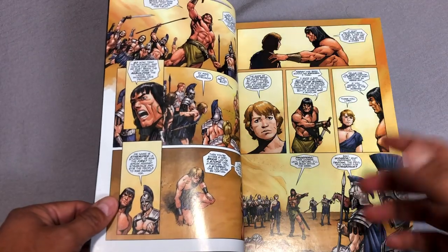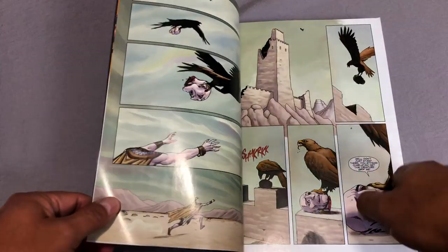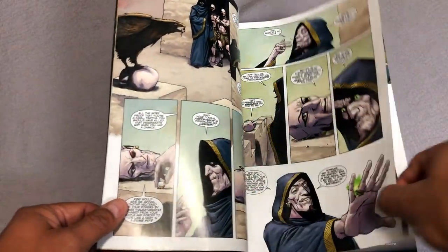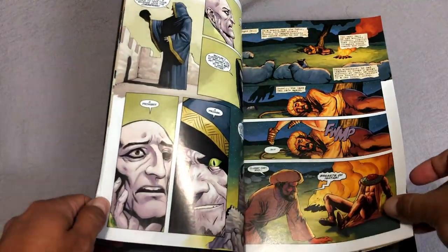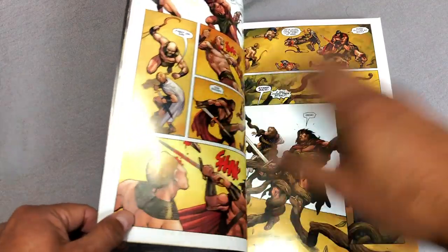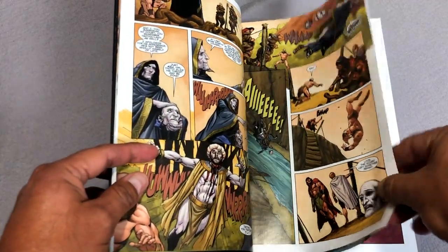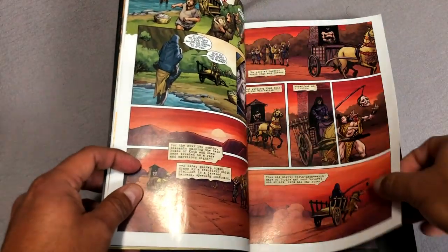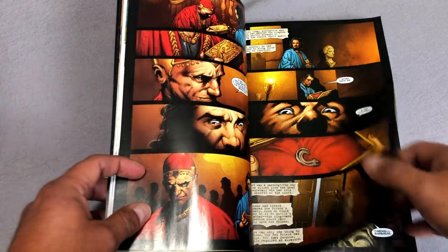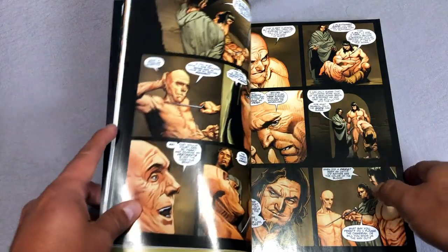This stuff was previously collected in the Colossal Conan omnibuses that are long out of print, and the Conan the Sumerian Colossal Conan omnibus. So this collects issues 40 through 50 of that series, which ends the Kurt Busiek run. By then, he's joined by Timothy Truman as co-writer on the book, and Paul Lee is the illustrator. And then Timothy Truman starts another series called Conan the Sumerian, joined by Cary Nord.